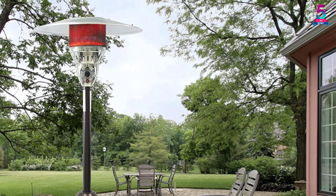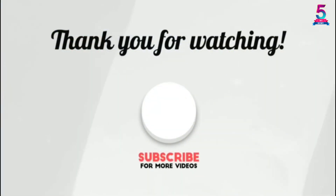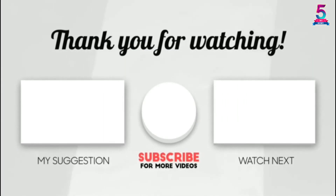The heat output for this heater is something anyone would definitely admire. Thank you for watching. If you found this video helpful, please make sure to like, comment, and don't forget to subscribe.